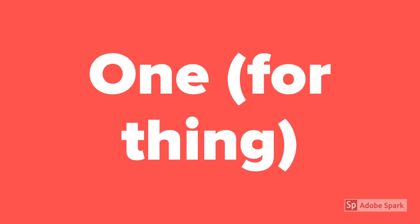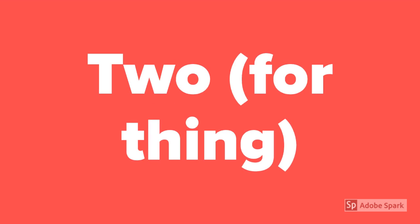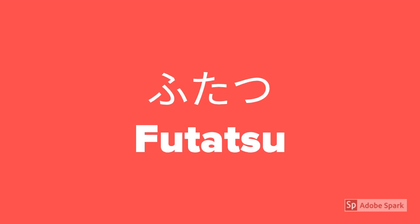How to say 1 for a thing? Hitotsu. How to say 2 for a thing? Futatsu.